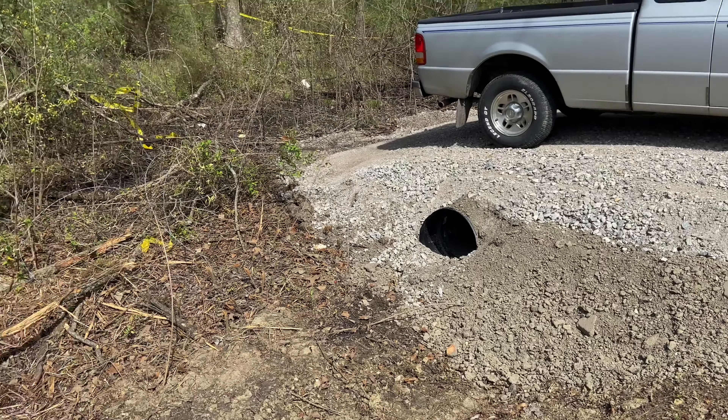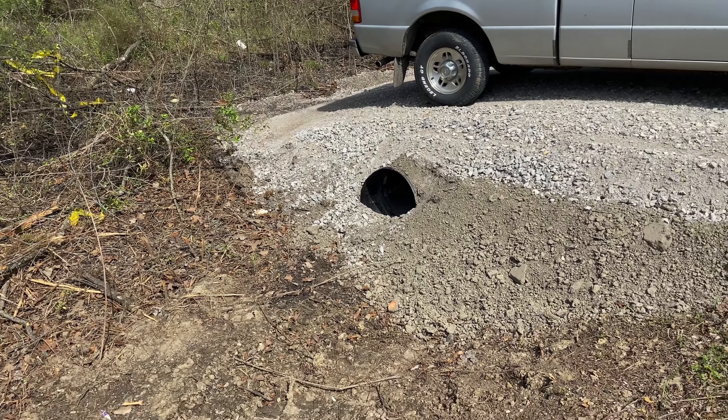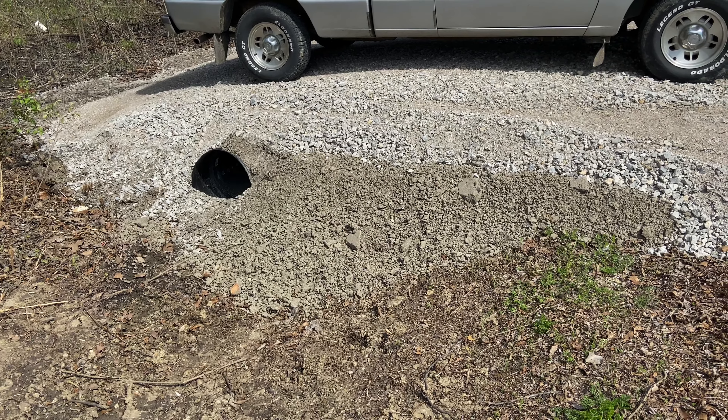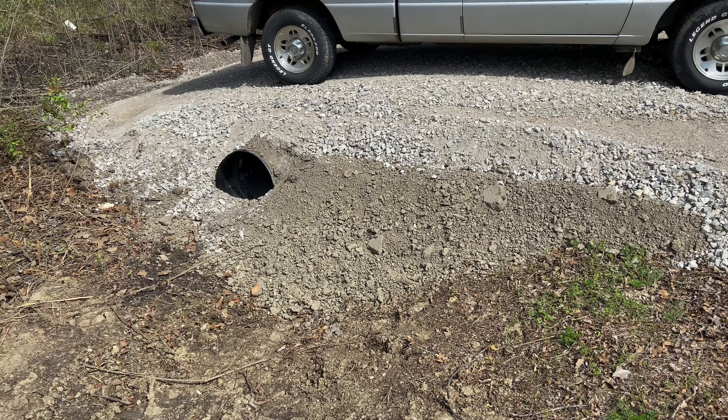So what I would recommend to all of you — if you need to put a culvert in your land, and most likely you will, then I would really suggest do some homework, call around your county, see if they offer this kind of service. In my case, it saved me almost a thousand bucks.